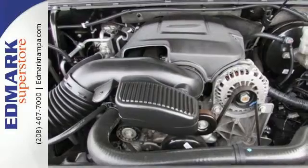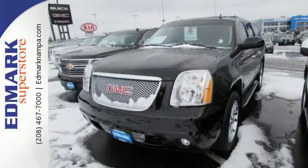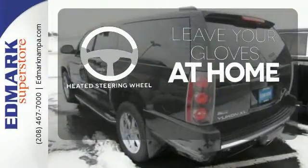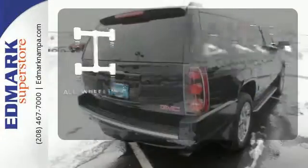Rest assured with safety — you'll have anti-lock brakes, stability and traction control, and multiple airbags. Leave your driving gloves at home, thanks to the heated steering wheel. Control the road with all-wheel drive.